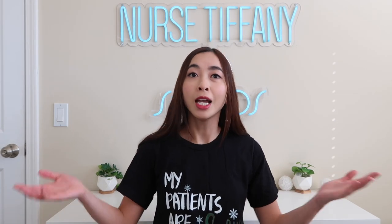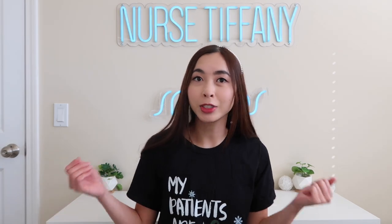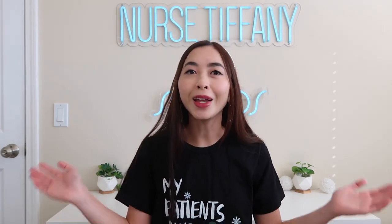Can you guys believe that it's going to be 2023 very, very soon and that the holidays are coming up? Of course, you're going to be getting some gifts for your loved ones and especially for the nurses in your life. I had to get into the festive spirit and wear my cute shirt — this is my 'patients are snow cute' shirt. One of my colleagues actually created this shirt, so I thought I would wear it for this special video. Let's get started.